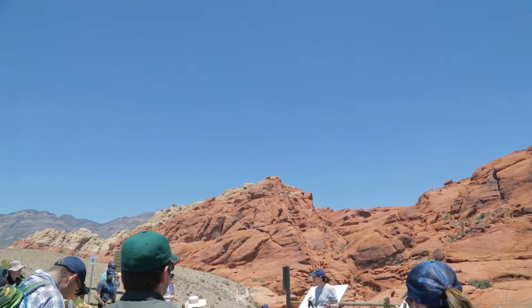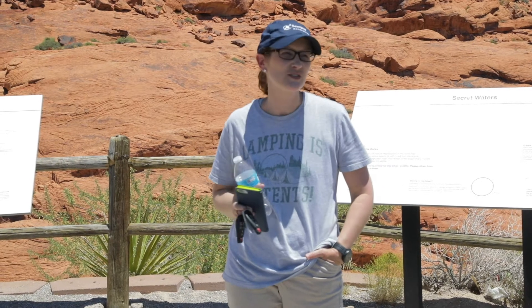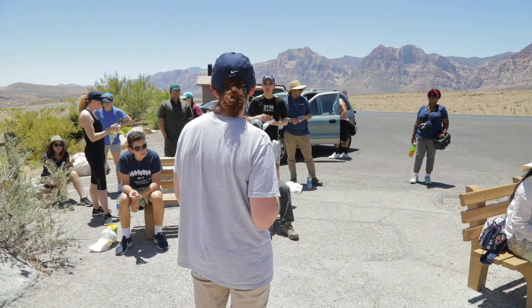Yesterday we went out to Red Rock Canyon and got to see some of the beautiful rock formations over there. Professor DeRosa talked to us a little bit about the rock formations and how we can tell the timeline of the rocks.